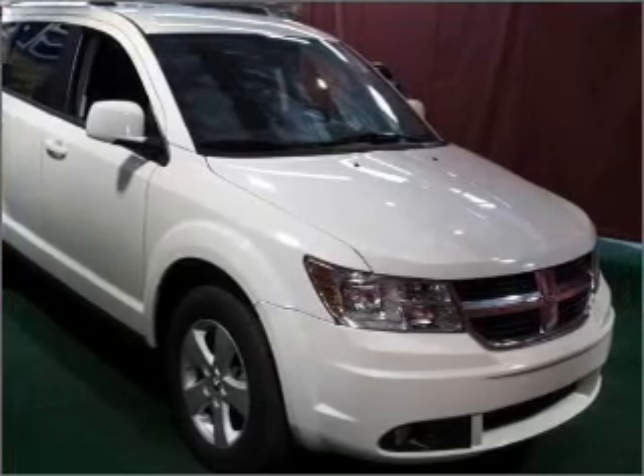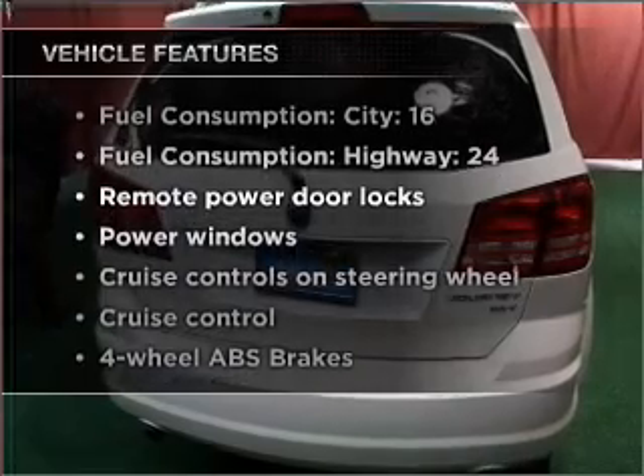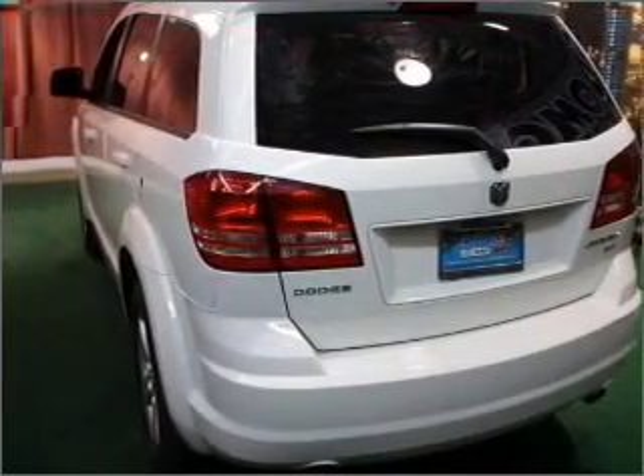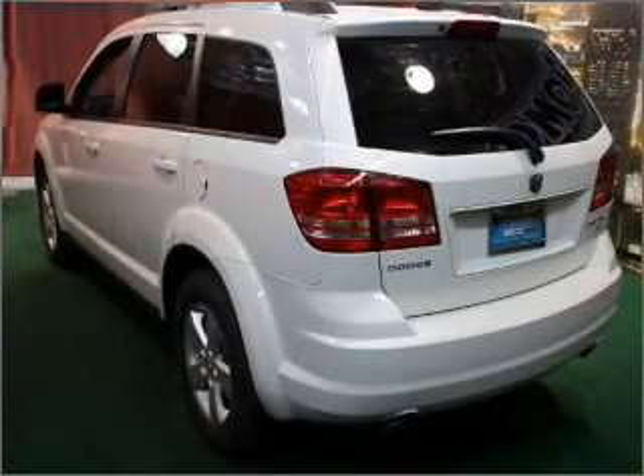Brake safely with the anti-lock braking system. Plus, enjoy these notable features that are included in this vehicle: air conditioning, power door locks, power windows, power steering, cruise control, power mirrors, an alarm system, and an AM FM stereo with a CD player.